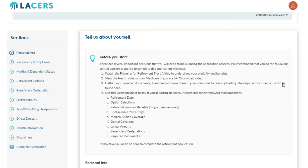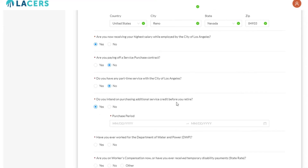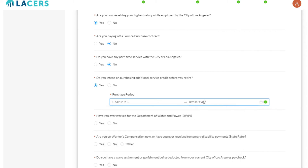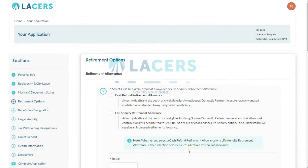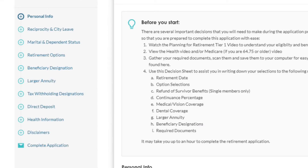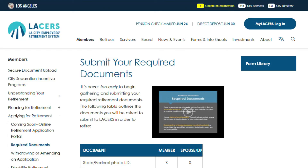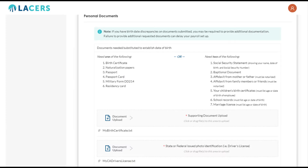Let's review the first application screen called Tell Us About Yourself. Every application starts on the Personal Info page. To the left, you'll see the list of sections you'll need to complete in order to submit your retirement application. Each section will have questions to be answered, information to be entered, or documents to be submitted. Once each section is complete, the plus sign will change to a checkmark. Please read the Before You Start section before filling out information. Take note of the items in the Required Documents section — you should have your required documents scanned and saved to your computer for easy access, so they are ready to upload when requested.